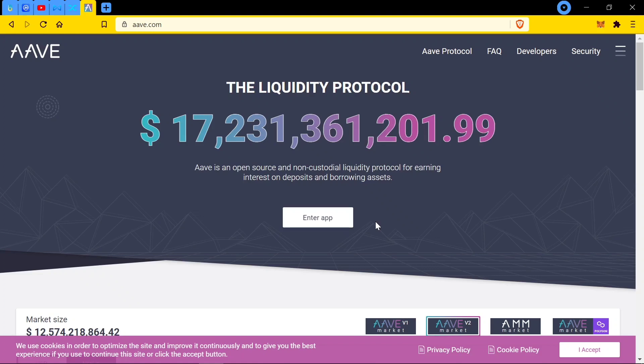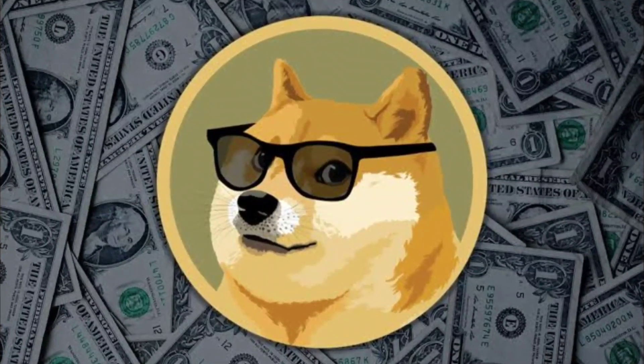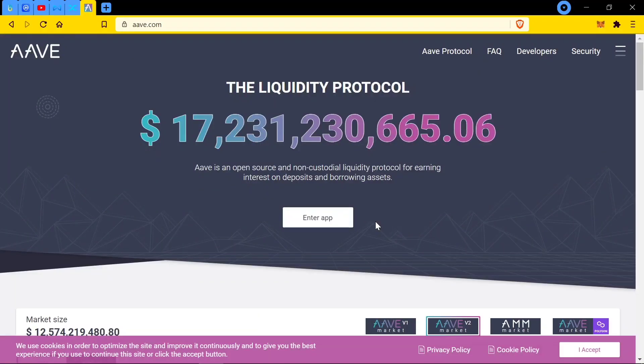You guys just look at the stock exchange, which was the future, and now this is the future. Aave is a big one in the cryptocurrency space, and this is one you guys need to really look out for because $17 billion doesn't just pop out of nowhere in terms of its liquidity protocol. And of course Synthetix is lower, but in this position as well in the billions. That is a lot. That is not to be understated.